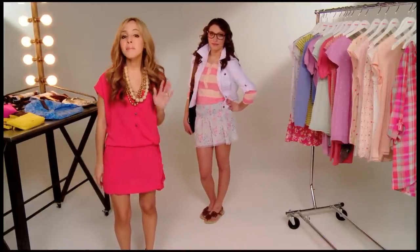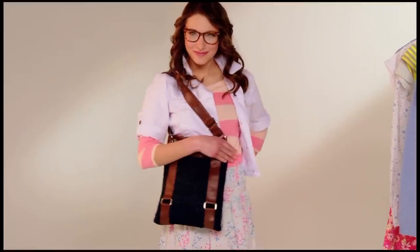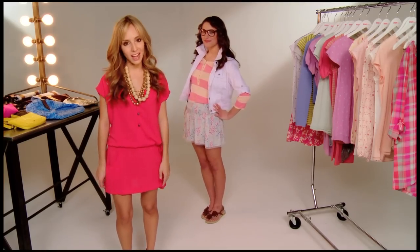A white denim jacket is a must-have item for the spring and summer, so definitely pick one up. And for accessories, all we did was add a great denim satchel and a cute pair of flat sandals.